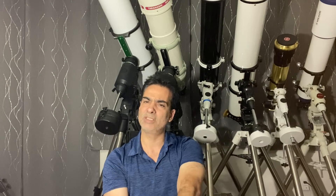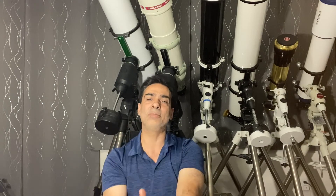So I got this guy - it's been about two and a half years - and I wanted to make a video about why I picked it.